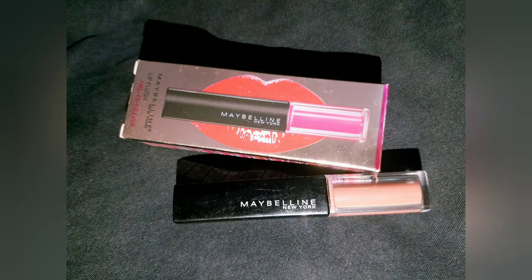Now I'm applying my lips — an oil and lip glow lip flush by Maybelline. It's very pigmented and has a chocolate fragrance — super duper yummy. And it's very pigmented. I'll meet you in the next video. Be positive and be happy.